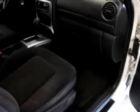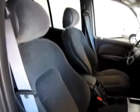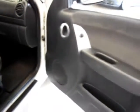Nice clean car. If you're looking for a small SUV, not too big, this is the perfect vehicle. Come on out to Coop's Car Sales, or visit our website at CoopsCarSales.com to get 32 to 40 pictures of the vehicle.